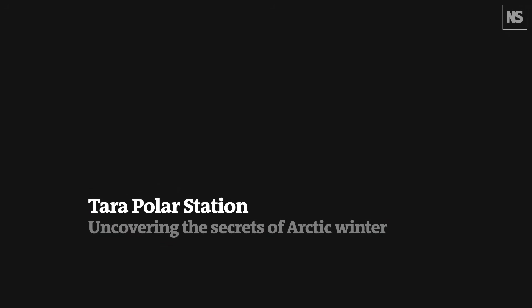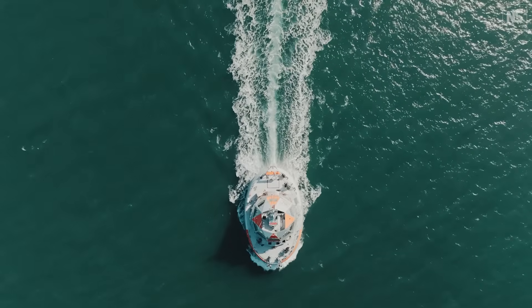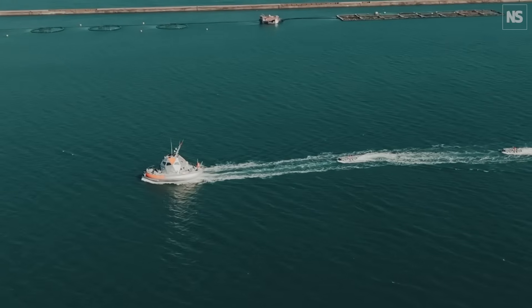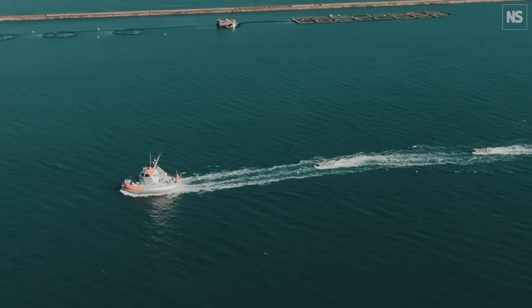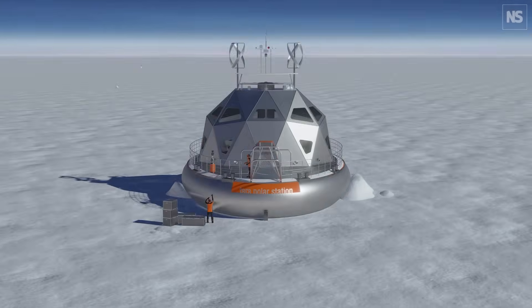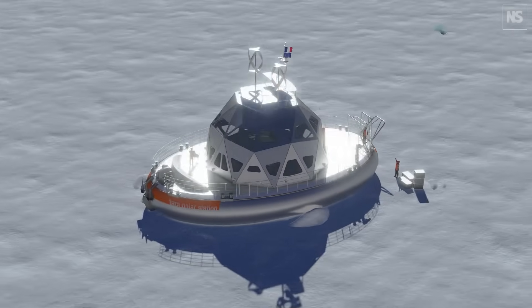The Tara Polar Station has a very particular design for a ship, but it's principally designed to be on the ice in the central Arctic. Because the whole ice pack in the Arctic rotates very slowly, we will basically manoeuvre this ship into the ice and then it will be the ice that will transport it over what we call a trans-polar drift.